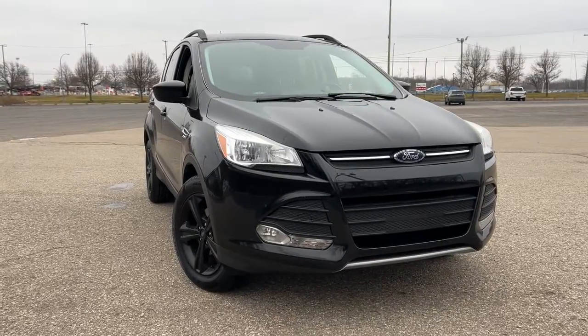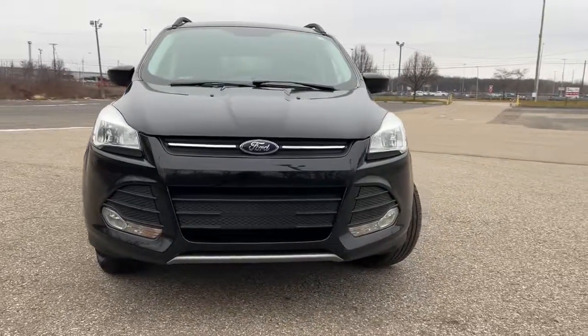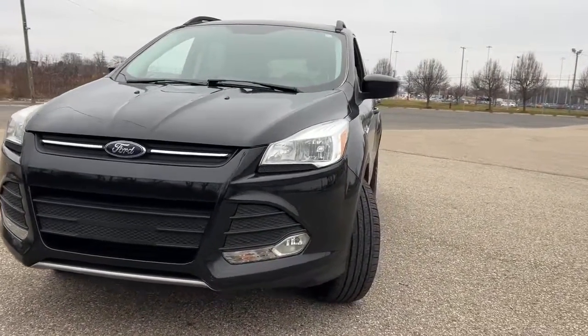Take a moment to check out the 2016 Ford Escape. With less than 80,000 miles on the odometer, this vehicle provides excellent value.